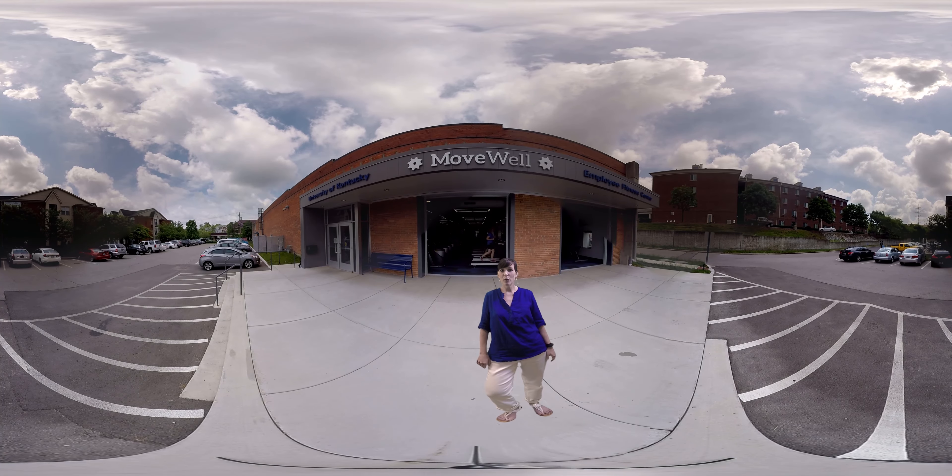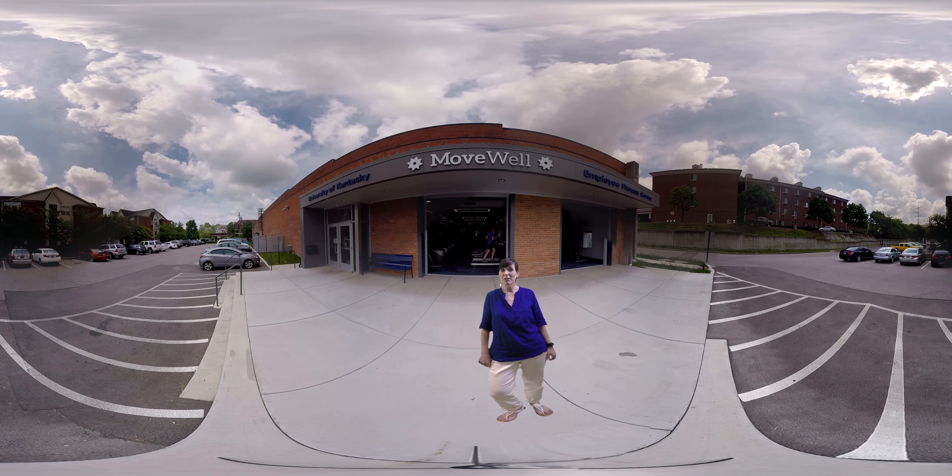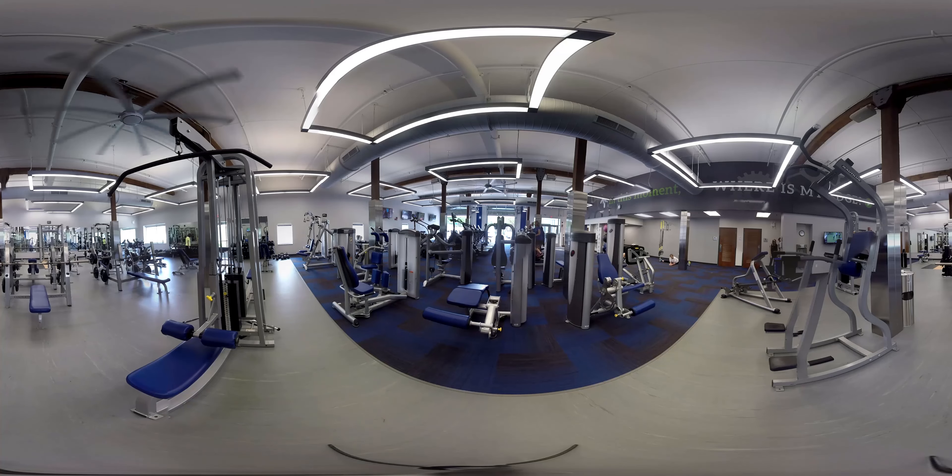I'm Carrie Davidson, the coordinator for MoveWell Fitness, part of the health and wellness program here at University of Kentucky. We offer a $7 a month membership for university employees, retirees, and their spouses. Welcome to our new UK employee dedicated fitness center at 1020 Export Street.